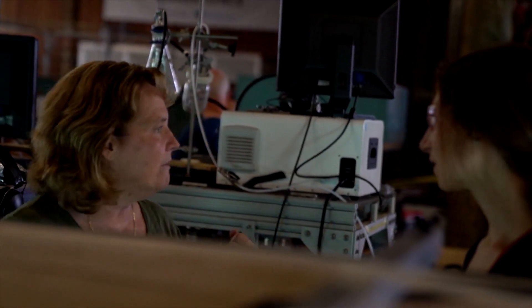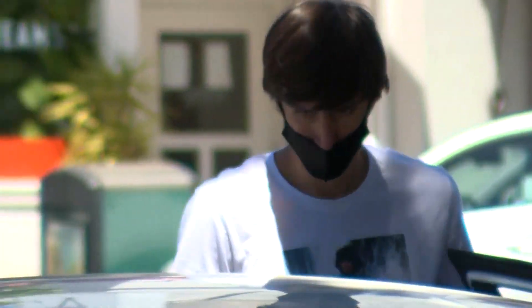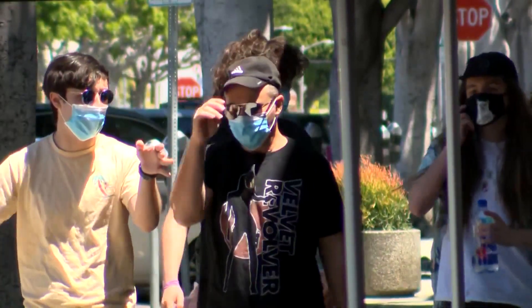Professor Kimberly Prather researches aerosols at UC San Diego and says we have to be cautious with these kinds of studies because they may not capture the smallest particles. Realize that the teeniest ones, the ones where the infectious virus could be concentrated, they aren't seeing those.